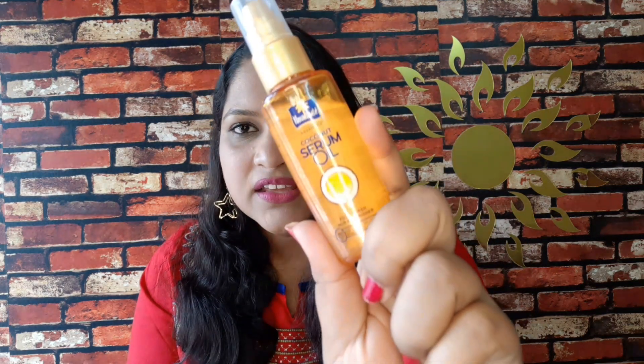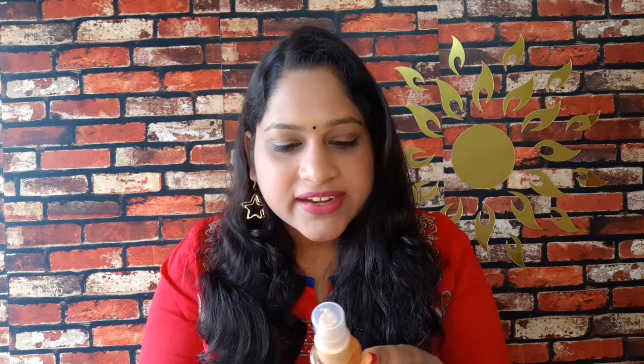For the next serum — this is Parachute, which is not a serum oil but a hair serum. The price is 170 rupees and the quantity is 50 ml. It has a shelf life of 2 years and is available in shops. I will mention the ingredients separately.